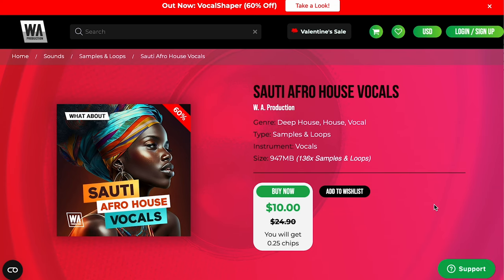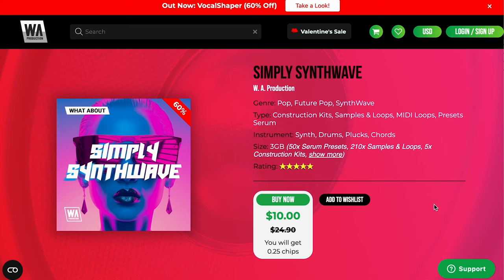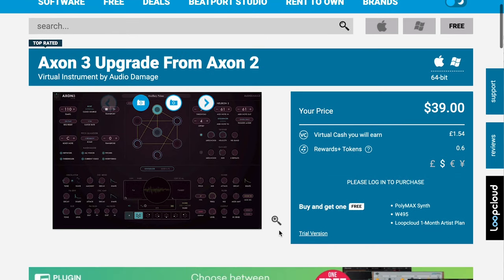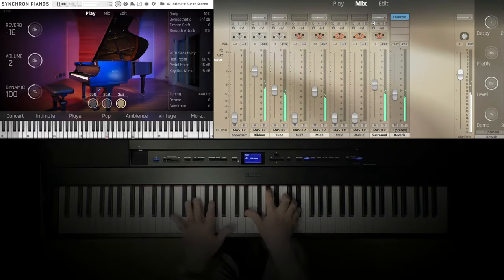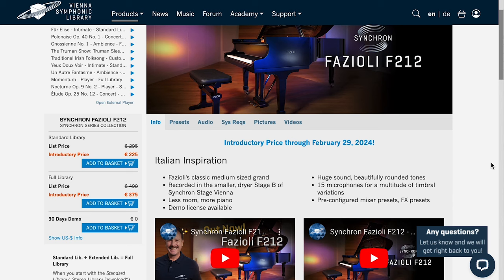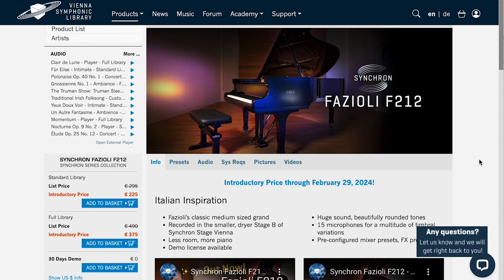W Productions' Soti Afro House Vocals Samples and Loops — $10 right now. They've also got Simply Synthwave Construction Kits, Loops, Sample Packs, MIDI Loops, and Serum Presets for $10. Audio Damage just released Axon 3.0 — pick it up for $89, and they've got the upgrade path from Axon 2.0 for $39. And Vienna Symphonic Library's new release, their Fazoli F212 Piano — special intro price €225 for standard library, €375 for full library. Plus, if you've already got your account set up, you can get a 30-day free demo.